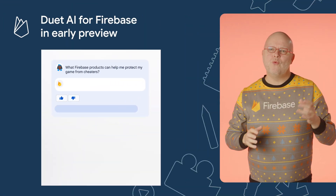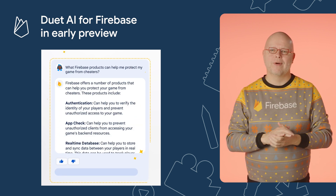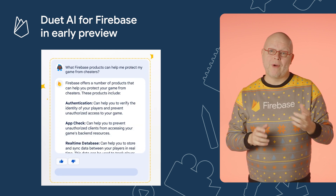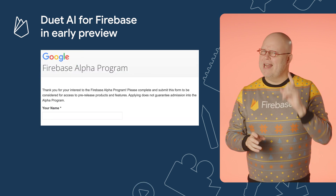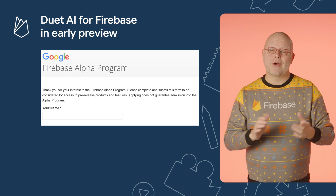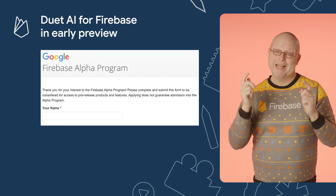As announced on Demo Day, Duet AI is coming to Firebase to help you build your apps even faster and better than before. It is in early preview right now, and it's rolling out to the first external testers in January. If you want to learn about such preview releases going forward and help us shape Firebase, join our alpha program with a link included in the description below.